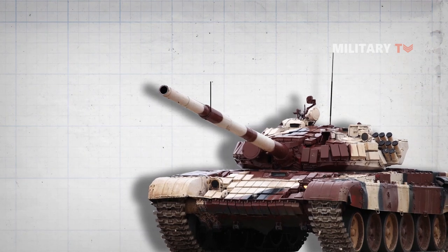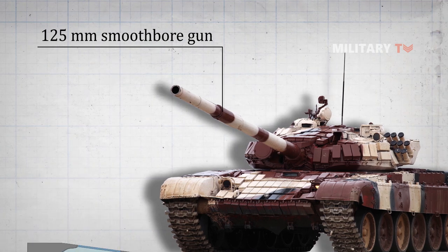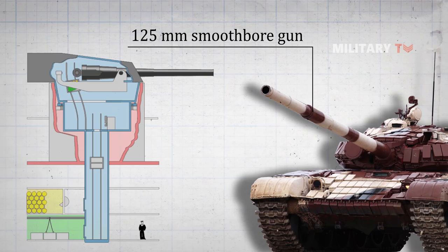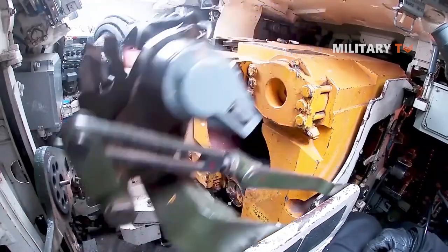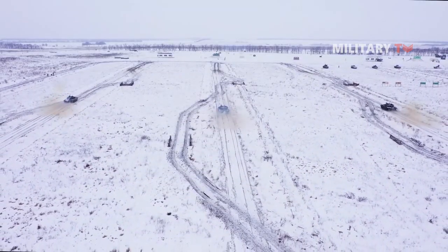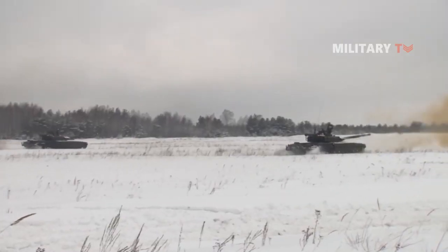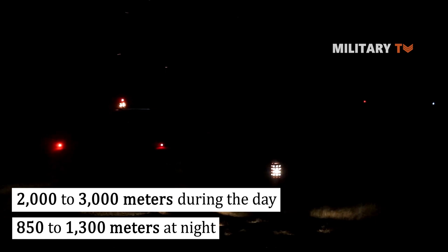Considering the armament, this main battle tank is fitted with a 125 millimeter smoothbore gun. This gun fired rounds at a much higher muzzle velocity than Western 105 millimeter rifled guns. The gun is equipped with a new carousel-type autoloader, as the previous autoloader fitted on the T-64 was unreliable and had a number of other problems. Despite being more reliable, the T-72's autoloader was confirmed to be slower than the one installed on the T-64. The T-72 has a maximum rate of fire up to 8 rounds per minute, and the gun can be manually loaded at a rate of one to two rounds per minute if necessary. A total of 39 rounds are carried for the main gun. Effective range of fire with armor-piercing fin-stabilized discarding sabot rounds is about 2,000 to 3,000 meters during the day and 850 to 1,300 meters at night.